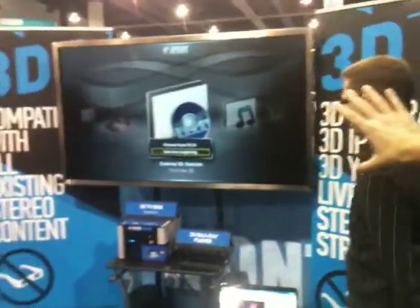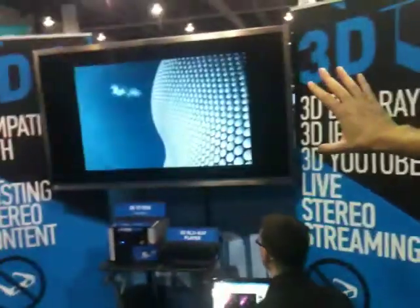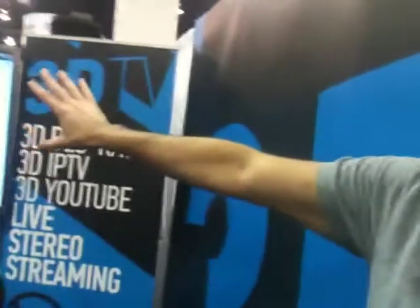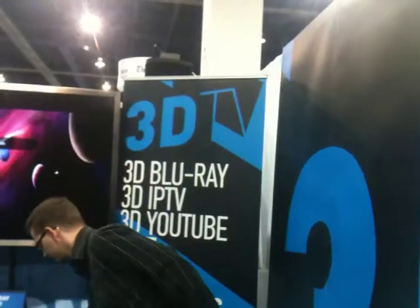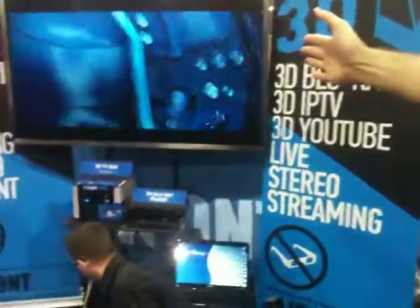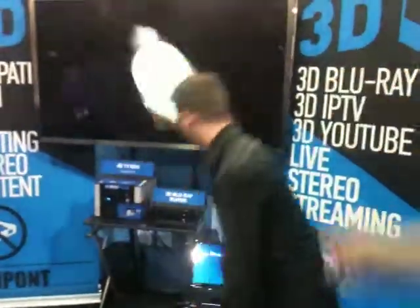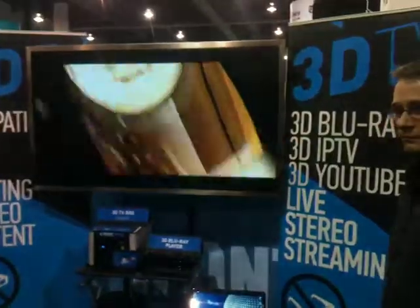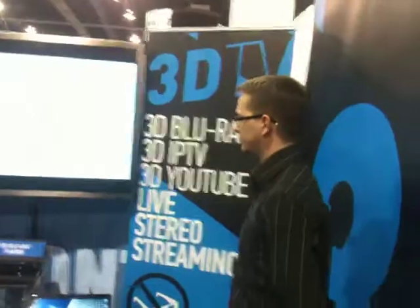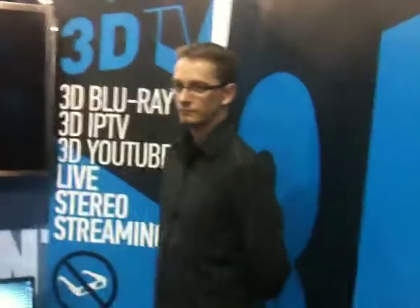That's in 3D — that's awesome. Now what you're going to see is there's stereoscopic content on YouTube and we're pulling it off YouTube in real time, running it through our box. You can see the 3D effect. This is being fed directly off the internet from YouTube. That's crazy. So tell me about the technology.